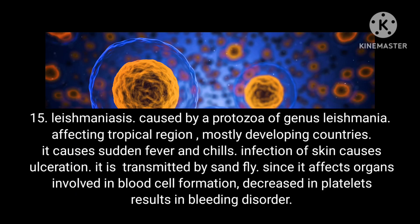Condition 15: Leishmaniasis. Caused by a protozoa of the genus Leishmania, affecting tropical regions, mostly developing countries. It causes sudden fever and chills, and infection of the skin causes ulceration. It is transmitted by sandfly. Since it affects organs involved in blood cell formation, decreased platelets result in a bleeding disorder.